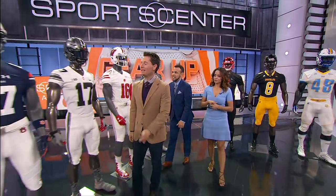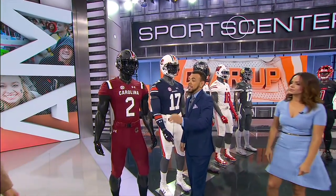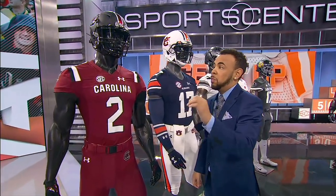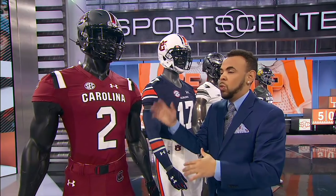We're going to start in the Palmetto State — Carolina, South Carolina kicks off at 7:30 Eastern on ESPN. What are the Gamecocks wearing? Senior day means the seniors pick the swag: black helmet, garnet jersey, garnet pants. This is the first time ever that the team has worn this combination.